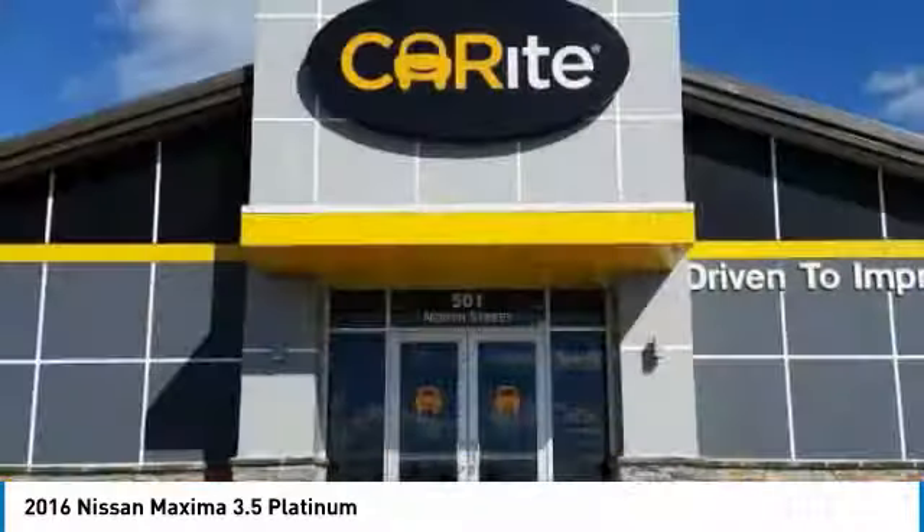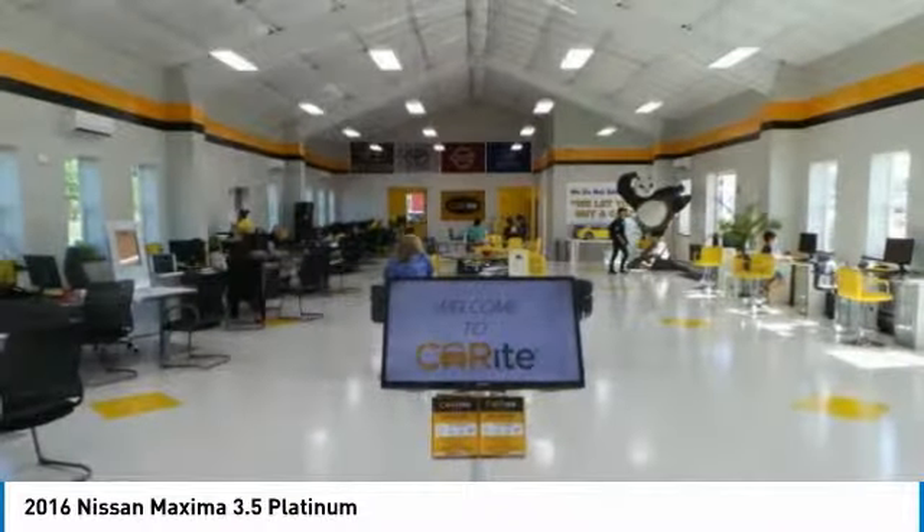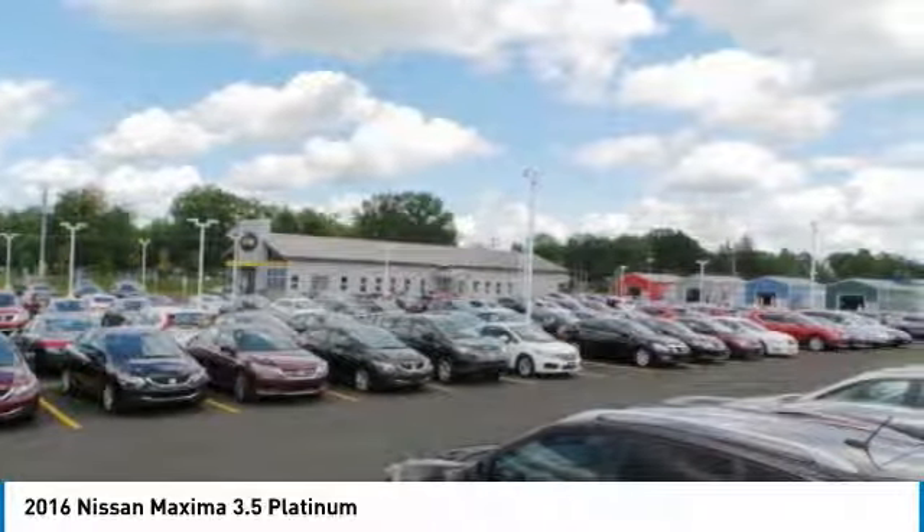Bluetooth, power steering, adjustable steering wheel, four-wheel disc brakes, aluminum wheels. Wouldn't you look great in this vehicle? Stop in today and see for yourself.